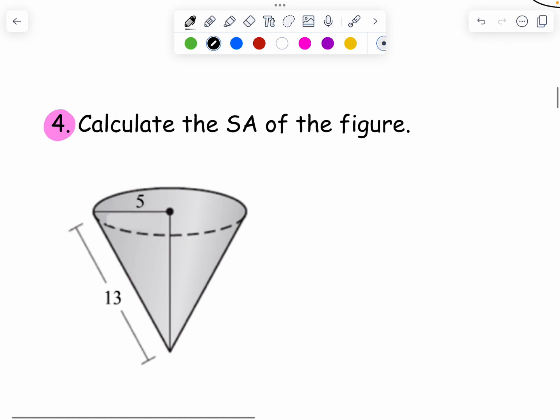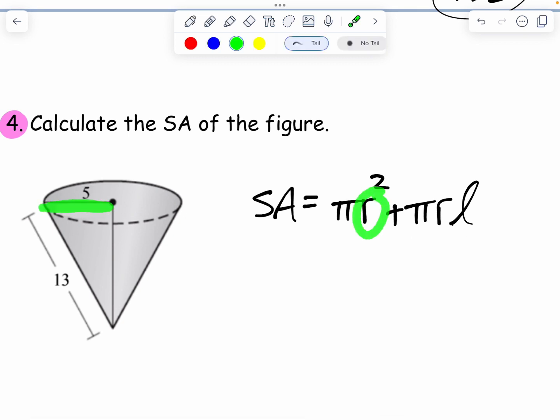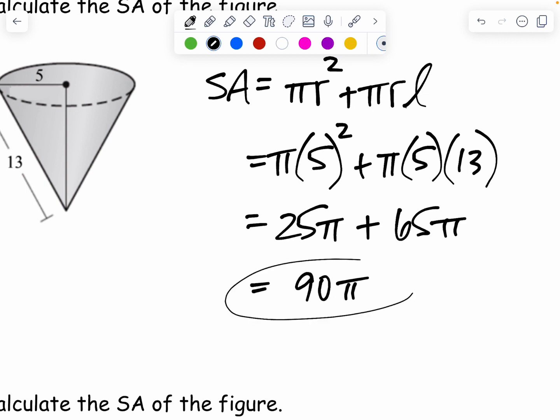Now we have a cone — check your note card for the cone formula. This looks like an ice cream cone: it's got a circle and comes to a point. The surface area of a cone is πR² plus πRL. The radius is 5 and the slant height L is 13. 5 squared is not 10 — be careful — it's 25. Then 5 times 13 is 65. Adding those together: 25π plus 65π gives 90π.